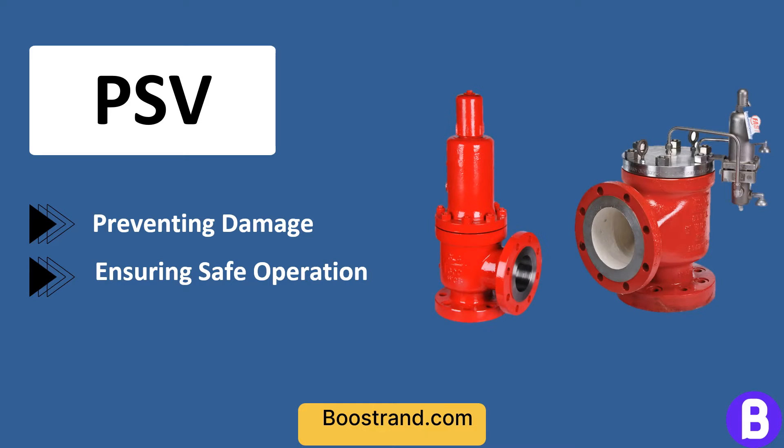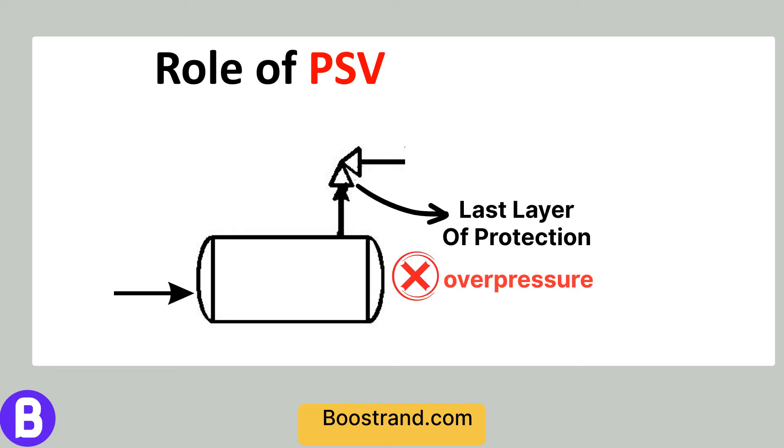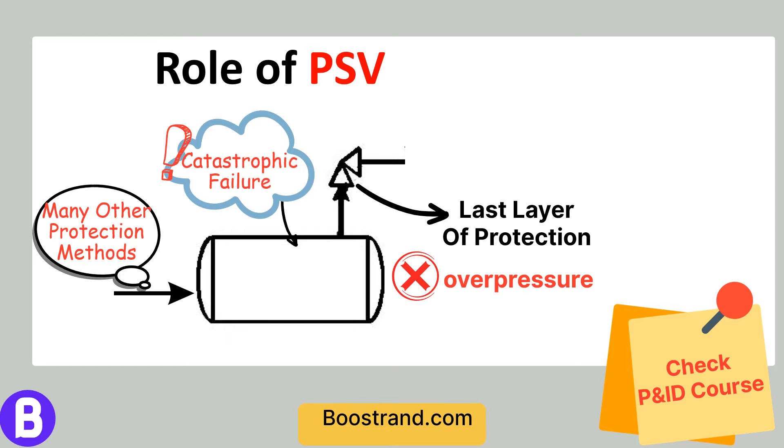While their function might seem simple, their selection, sizing, and operation involve a myriad of factors that require careful consideration. When we talk about PSVs, we are generally talking about the last layer of protection of equipment against overpressure — a condition that could potentially lead to catastrophic failure of equipment or piping systems. If you'd like to dive in deep on equipment protection from overpressure, check our P&ID course.